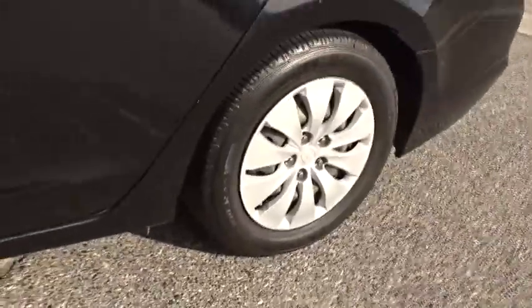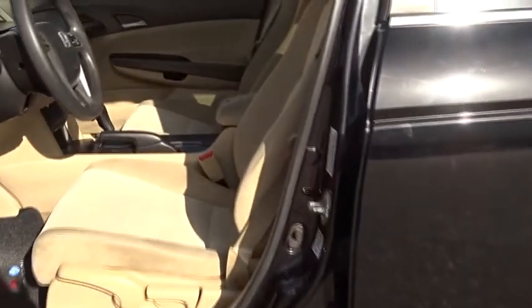Child safety locks. Side head airbag. Power door locks. If you like it online, you'll love it in your driveway. Take it for a spin today.